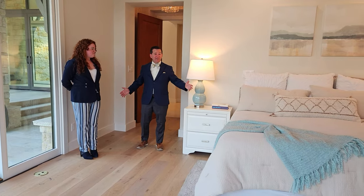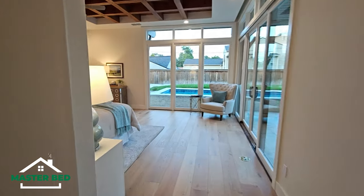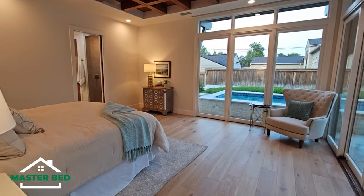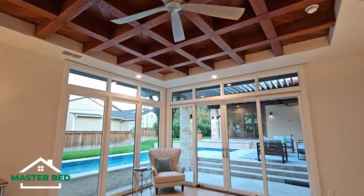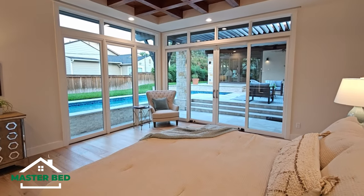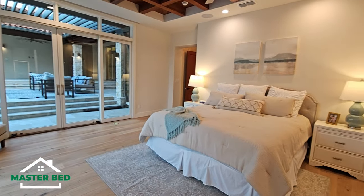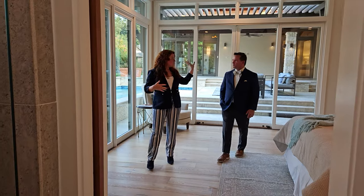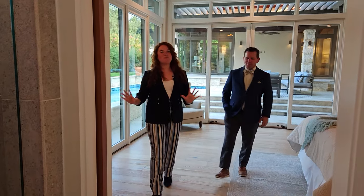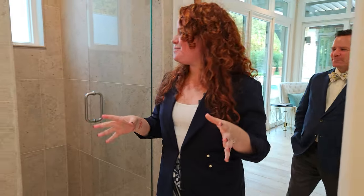Everybody loves a huge primary suite, and this one delivers. There's a king-size bed with abundant space around it, plus all this outdoor space accessible through the sliding glass doors — the pool almost feels like part of the bedroom. The beautiful timber frame coffered ceiling is stunning. It's a little oasis, a getaway — completely separate from the front entertaining half of the home.